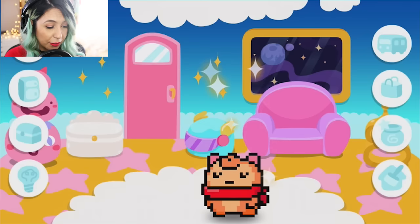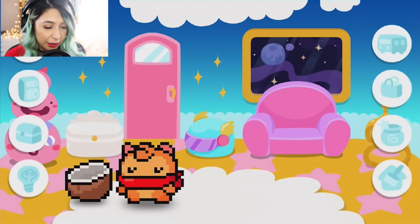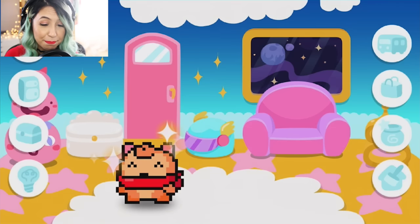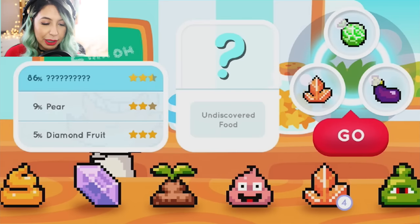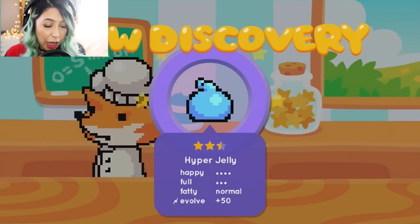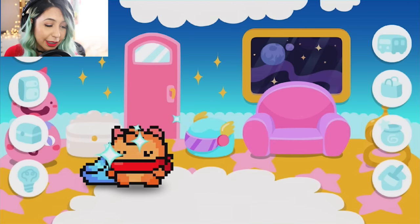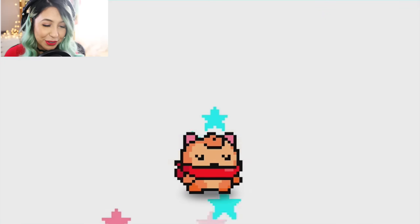That almost got him to evolve. So let's give him this one — the coconut — and see what happens. Almost, he's almost going to evolve. So I'm going to go ahead and make something else and see if I can get a really high evolve discovery. I put a melon, an eggplant, and one of these crystals — a large citron crystal — and then I'm going to hit go and see what I get. A hyper jelly! And that has plus 50 evolve. I'm going to give this to Clipper. Is he evolving? There he goes, he's evolving!